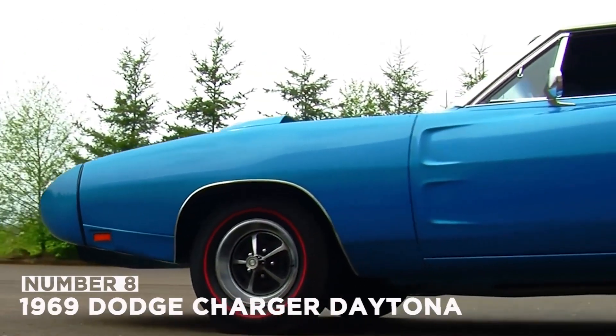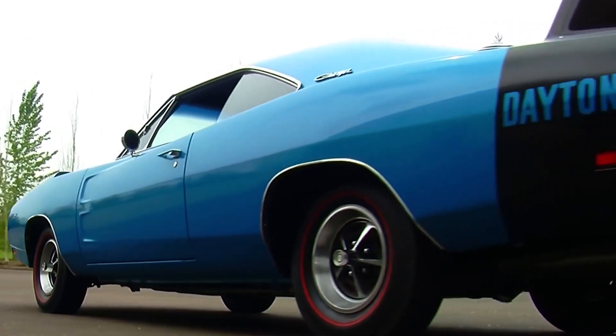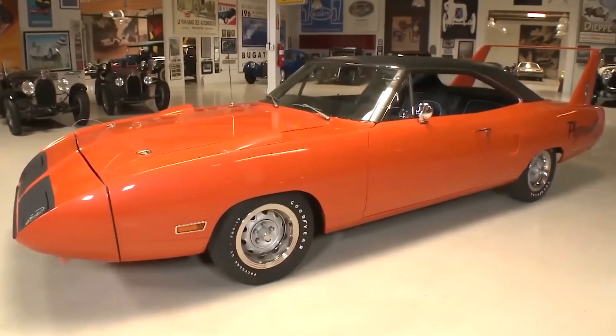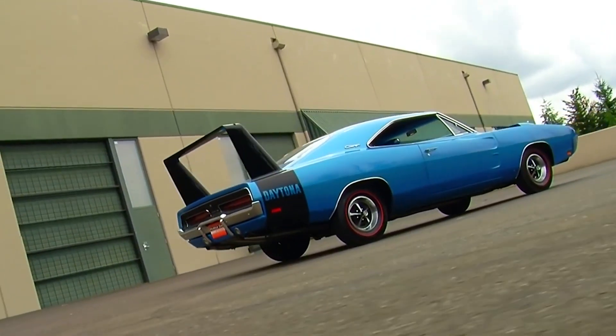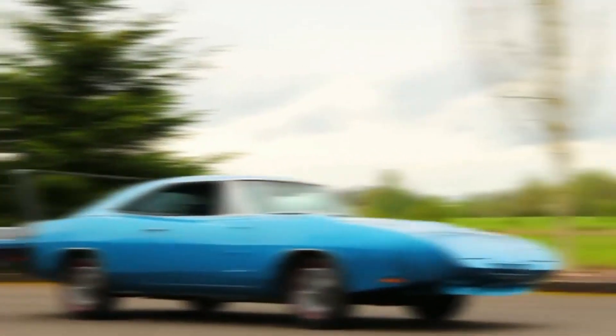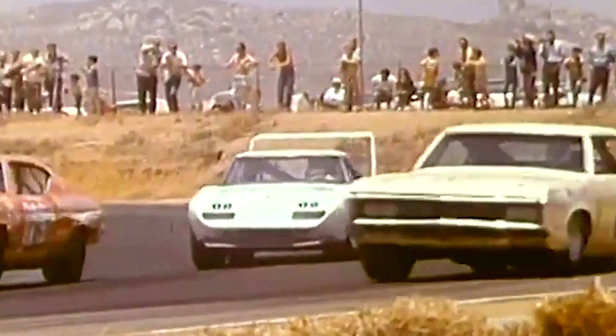Number 8: the 1969 Dodge Charger Daytona. The Dodge Daytona and its brother, the 1970 Plymouth Superbird, are the most radical vehicles to emerge from the muscle car wars. But the Daytona, as the name suggests, was not designed for street racing. It was built to win NASCAR races on super tracks on the longest and fastest routes.